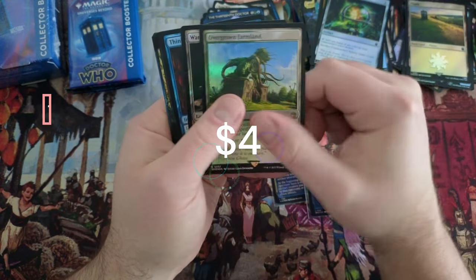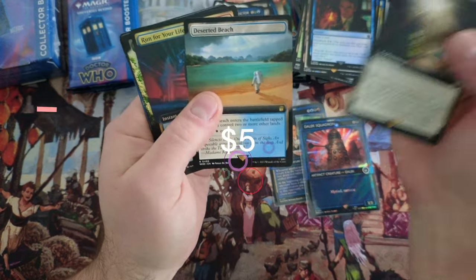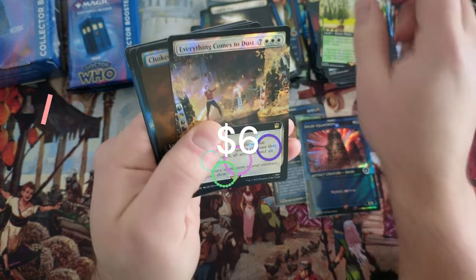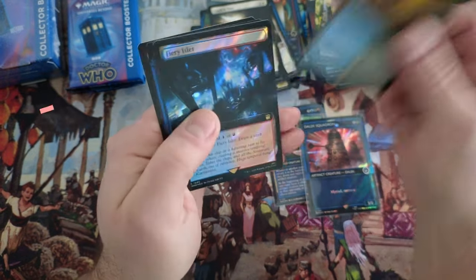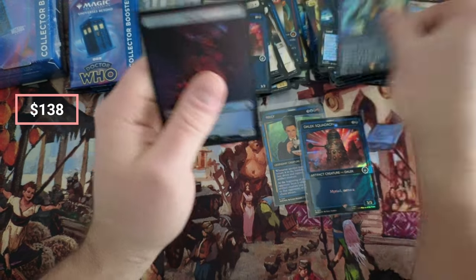Sphere. Think Twice. Crack in Time, Deserted Beach, Run for Your Life. Everything Comes to Dust — Choked. Fiery — there's the Squadron and the Fugitive Doctor.